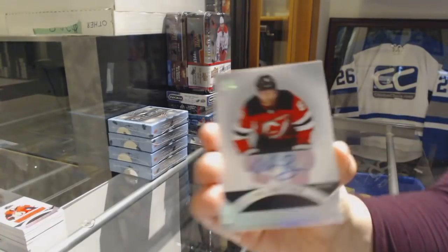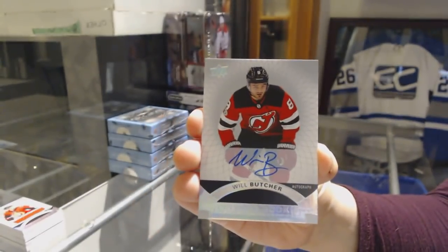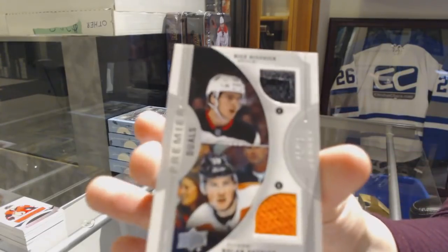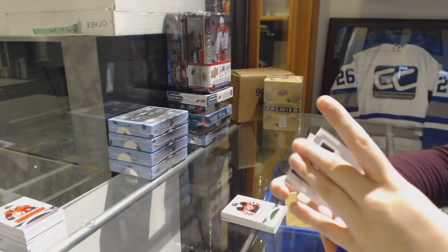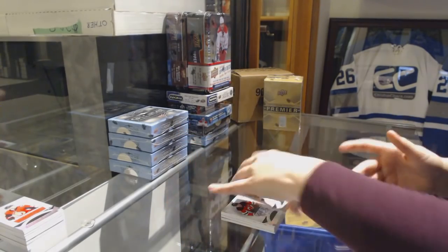We've got a rookie auto of Will Butcher for the New Jersey Devils. A dual jersey between New Jersey and Philly, number 299, Nico Hischier and Nolan Patrick. And a rookie jersey of Jakob Forsbacka Karlsson for the Bruins.